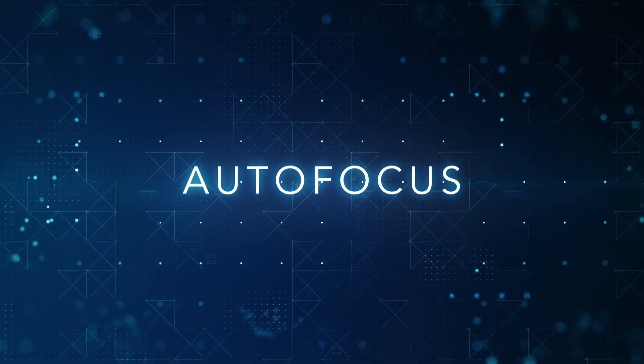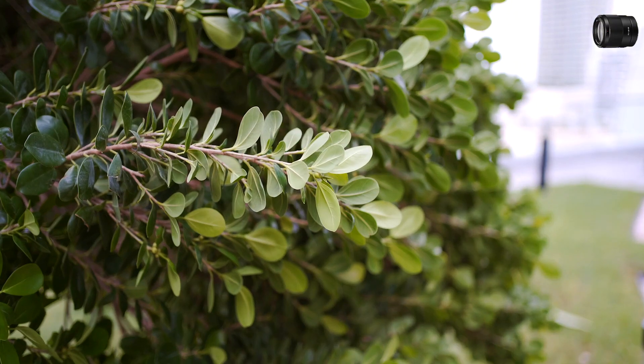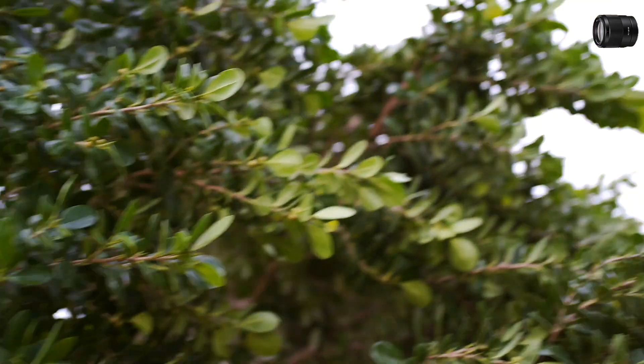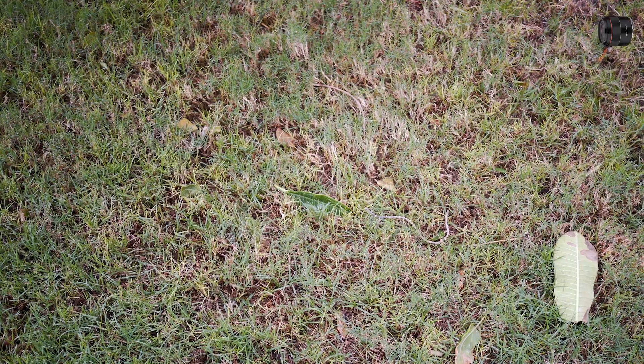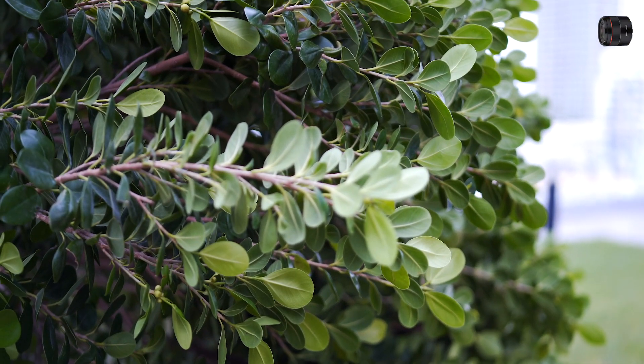Autofocus speed is very similar on both lenses. Sony 35mm f1.8 focused on to the center. Samyang 45mm f1.8 focused on to the center.